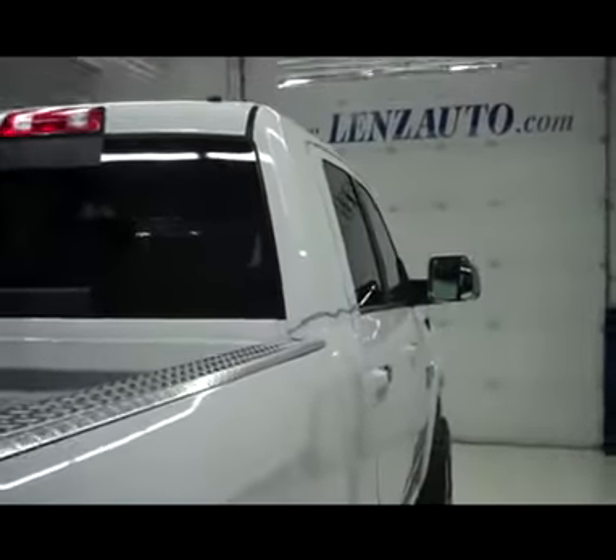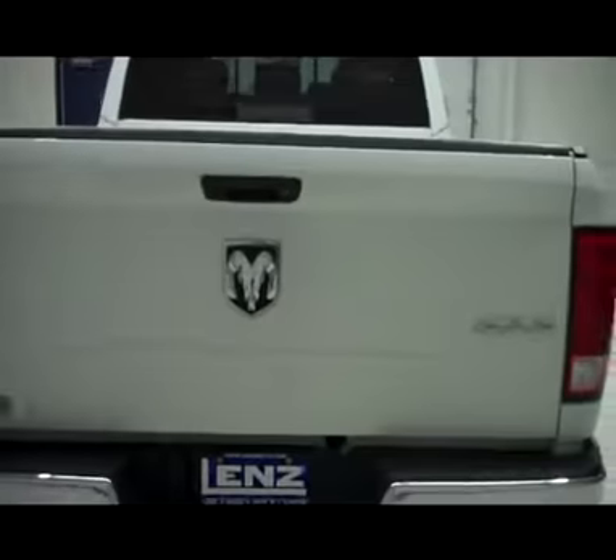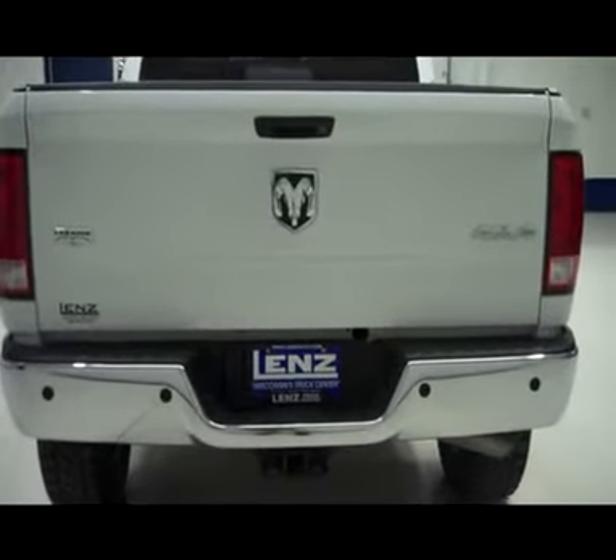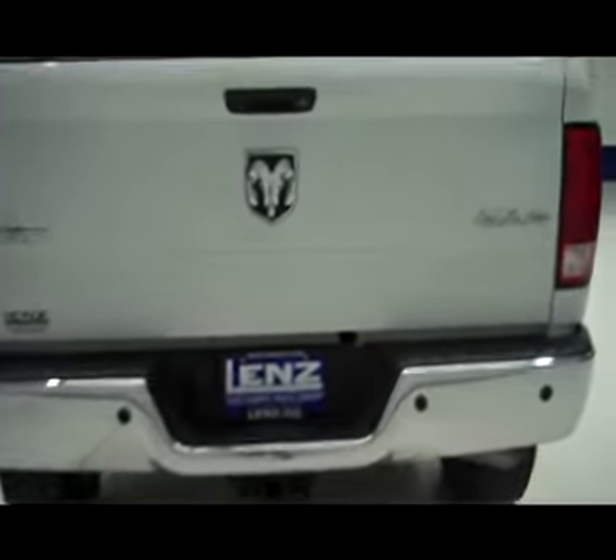Windows in the rear are slightly tinted for your privacy and the rear window does slide open. The truck does have a locking tailgate, reverse camera, towing package, chrome rear bumper, bed rail caps to protect the top of the bed, and a bed mat inside.